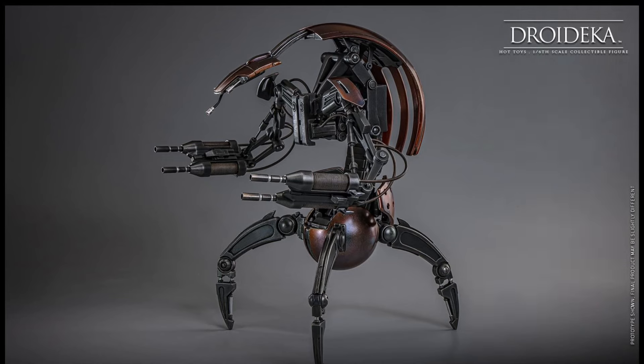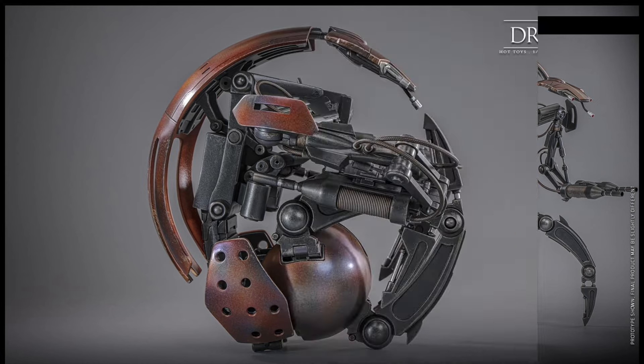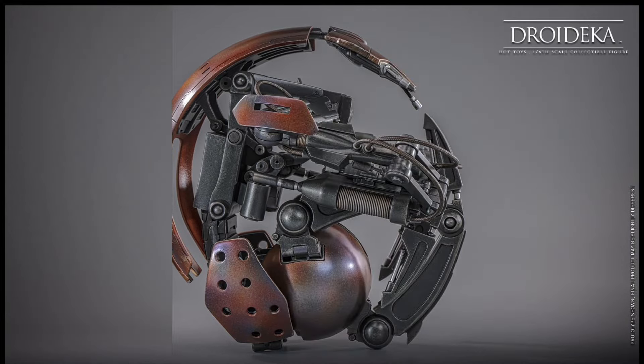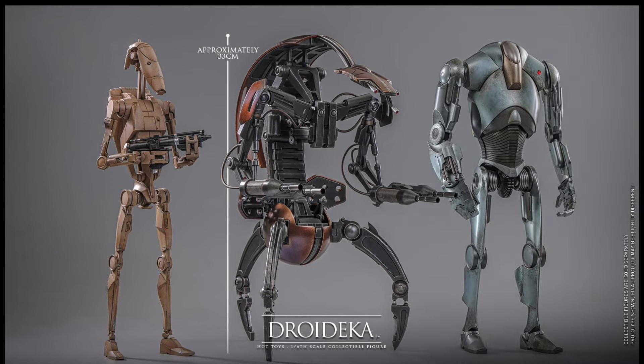This is cool. A lot of people have been waiting for this and it does look really nice. The Droidekas are freaking awesome — you're definitely going to want to get a bunch of these, because you can't just have one.